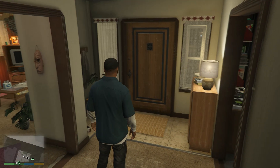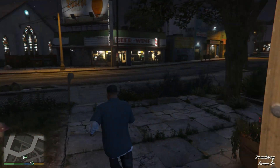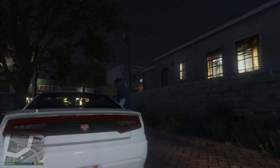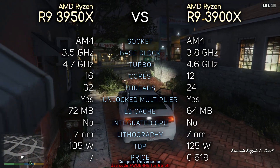Hey, what's up guys! So yesterday I made a video comparing the new Ryzen 9 3950X CPU with Intel's 9900K, but today we will see how it compares to the other Ryzen 9 CPU, the 3900X, which is significantly cheaper.